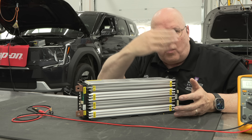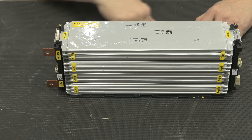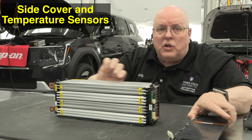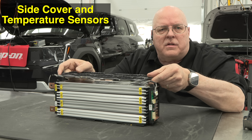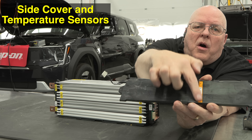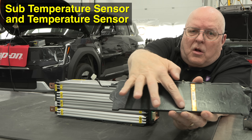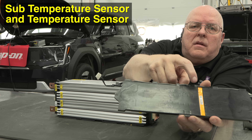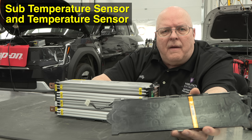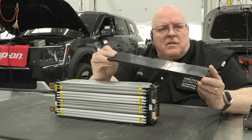I've reinstalled the pouch cell I removed, though it's still disconnected because I had to cut the terminals. The next piece is the side cover that covers the pouch — these pouches are glued together and the cover is glued on as well. Inside the side cover there are two temperature sensors on a flexible printed circuit: one at the bottom called the sub temperature sensor, and one at the top simply called the temperature sensor. Not every module in the Kia EV9 has its temperature measured, but every module has these sensors.